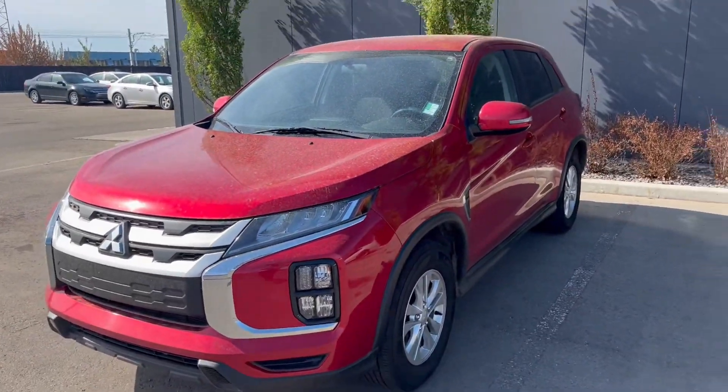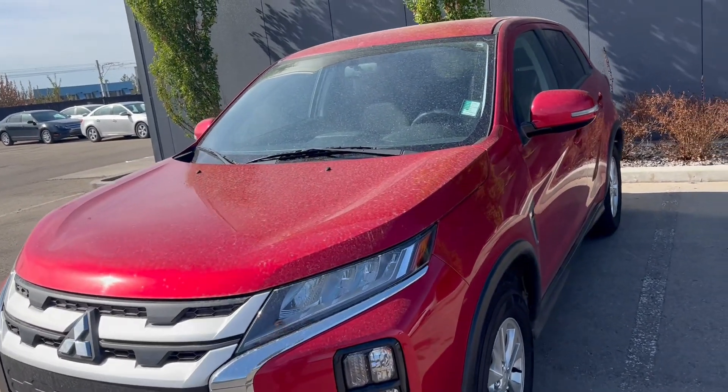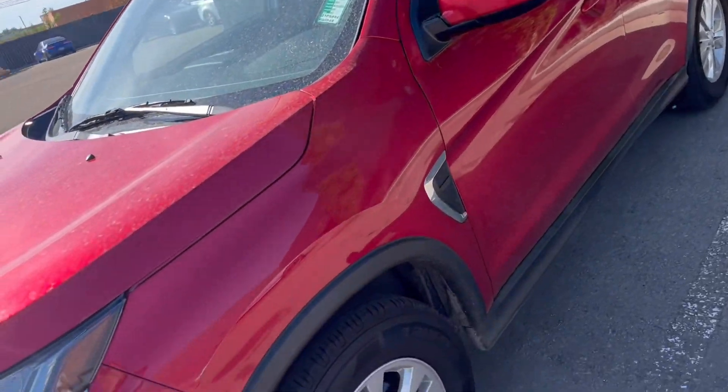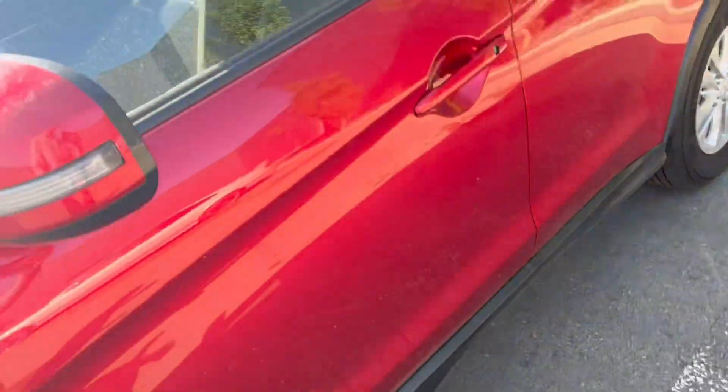This beautiful SUV is all-wheel drive — really compact, nice size. I really like the shape of it. It's not too big, not too small. You've got the all-season tires right here, and on the side mirrors you've got the blind spot detection.